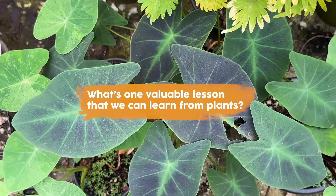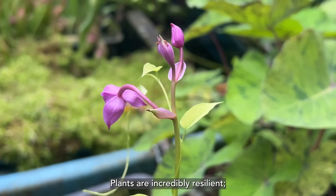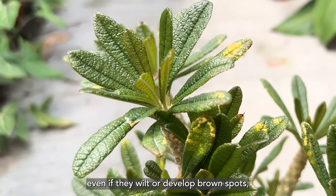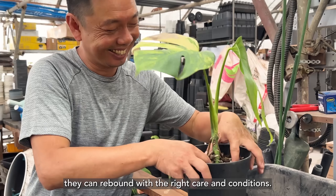What's one valuable lesson that we can learn from plants? Plants are incredibly resilient. Even if they wilt or develop brown spots, they can rebound with the right care and conditions.